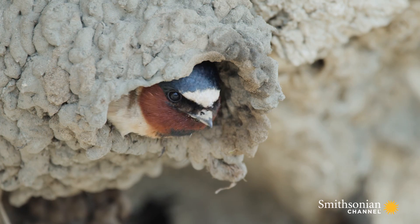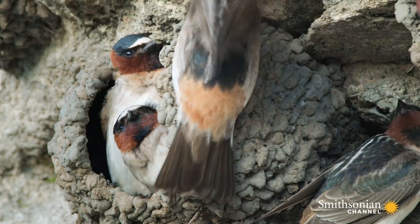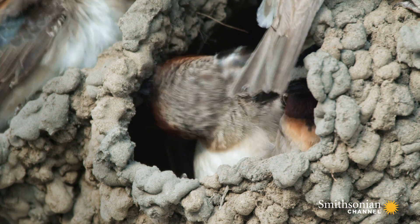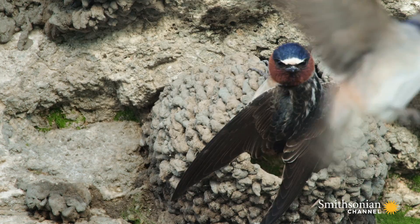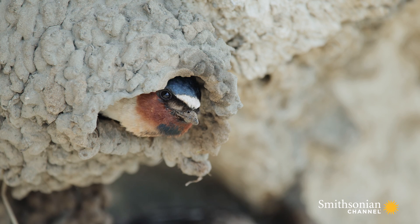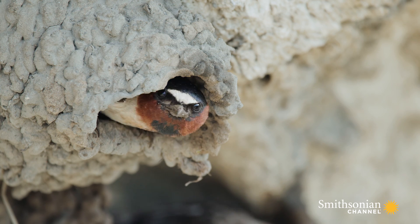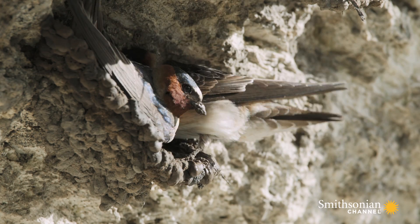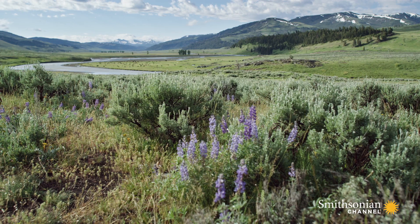Hard work. But not everyone is so industrious — some will try to steal from a neighbor. Leaving a nest unattended is risky. Partners exchange guard duty, and short trips out are best.